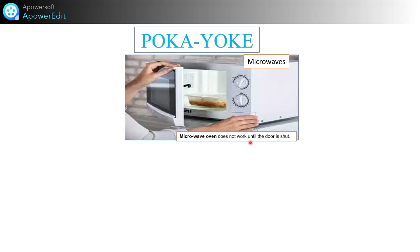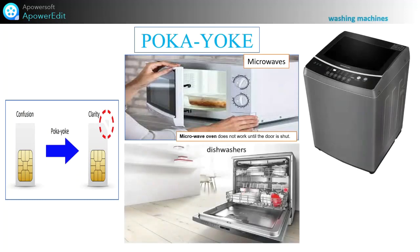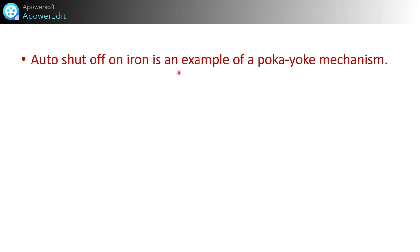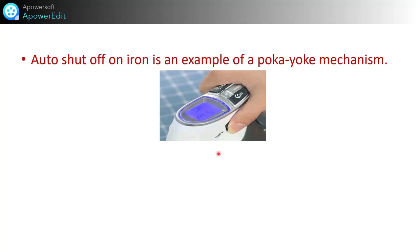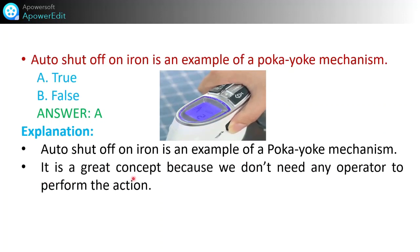Poka Yoke is also used in microwaves — the microwave oven does not work until the door is shut. The SIM card is another example: a cut is given for clarity to insert the SIM card easily. In dishwashers and washing machines, they only start when the door is closed and cannot be opened until the cycle is over. The auto shut-off on an iron is an example of a Poka Yoke mechanism — it is a great concept because no operator is needed to perform the action, and it is a safety-enhancing feature, as an iron left switched on is hazardous.